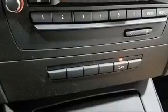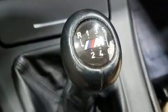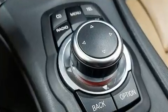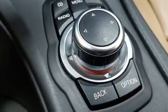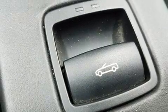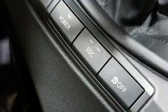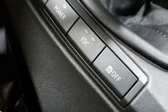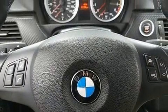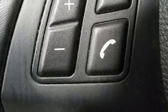BMW ensures the safety and security of its passengers with equipment such as dual front impact airbags, knee airbags, integrated rollover protection, traction control, brake assist, anti-whiplash front head restraints, ignition disabling, and four-wheel disc brakes with ABS. With electronic stability control supplementing mechanical systems, you'll maintain precise command of the roadway.